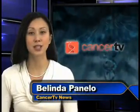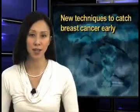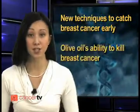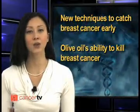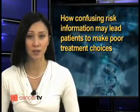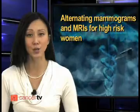Hello, and welcome to this edition of Cancer TV News. I'm your host, Belinda Panello. This broadcast will review new techniques to catch breast cancer early, olive oil's ability to kill breast cancer, how confusing risk information may lead patients to make poor treatment choices, and alternating mammograms and MRIs for high-risk women.